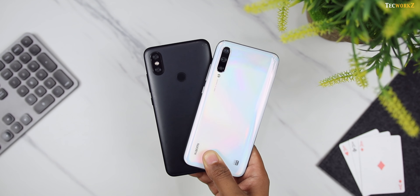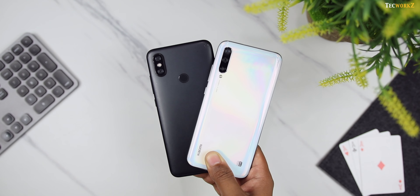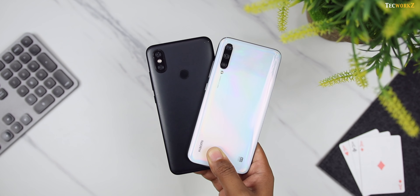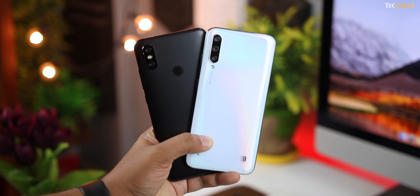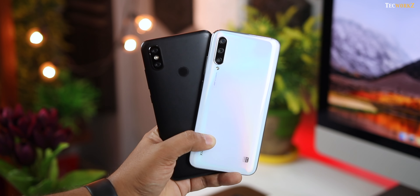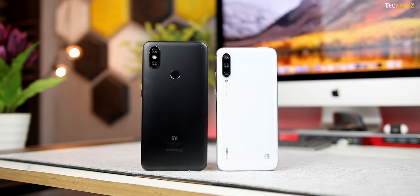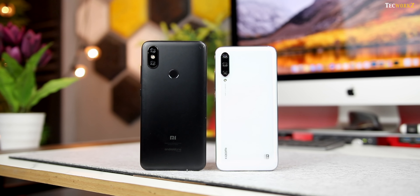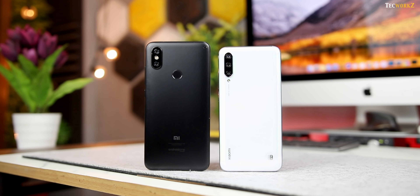Those were all the points we had to compare. I hope you got all the similarities and differences between these phones. If you want, you can go through the video again and note down the points that matter to you most — that way it will be easier to make the decision. Let me know in the comments which one you would choose. Please hit the like button if you enjoyed this video and subscribe to the channel for more quality tech videos. This has been Sagar — take care.